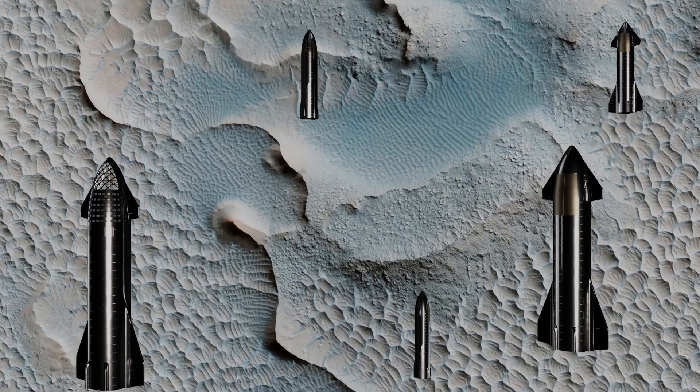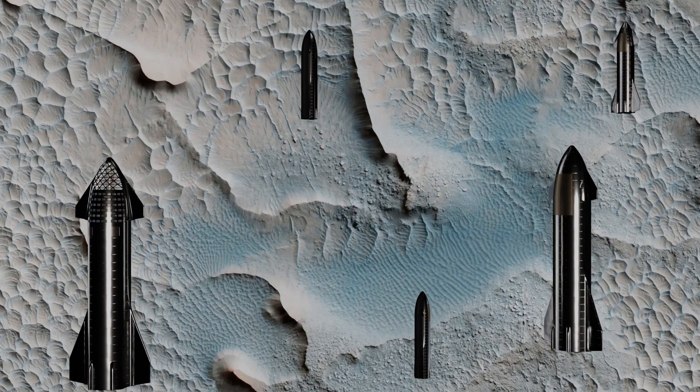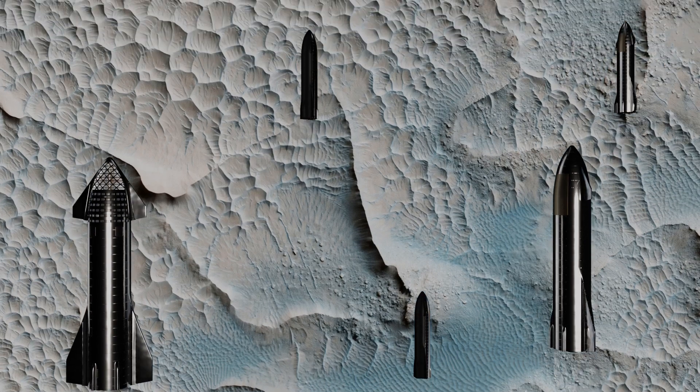In the South Malas Chasma region, these dunes appear to have turned to stone, since the wind is no longer able to move these dunes.